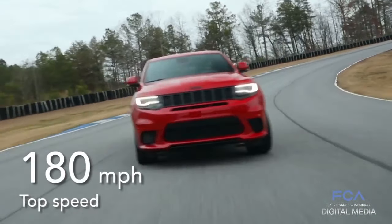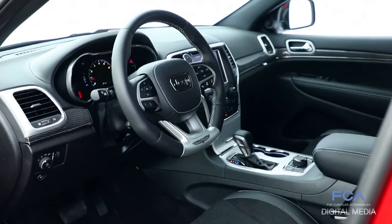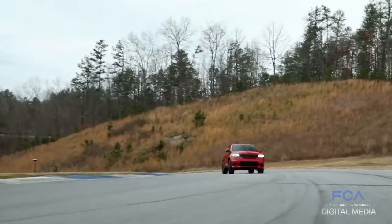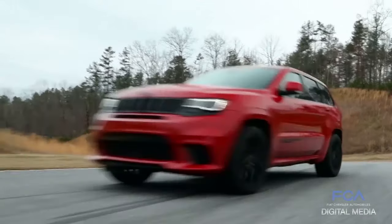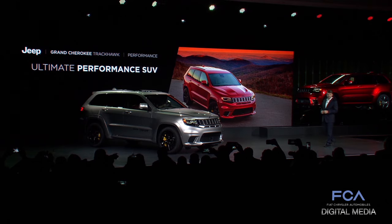Top speed of 180 miles an hour — there's no competition, especially when you combine it with all the luxury features and capability that Grand Cherokee is known for. So in my view, this is the ultimate performance SUV, and one of the fastest ways I know to put a smile on your face.